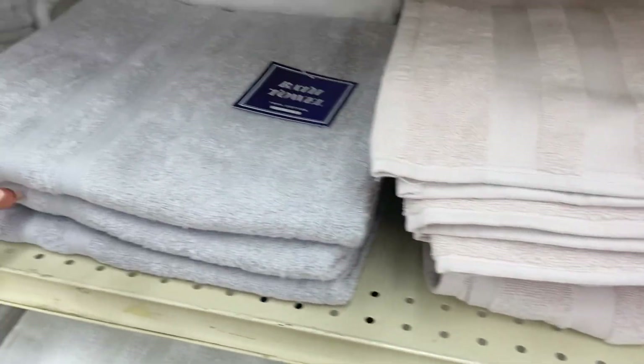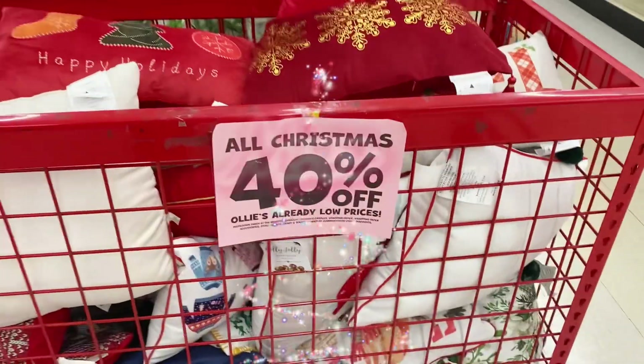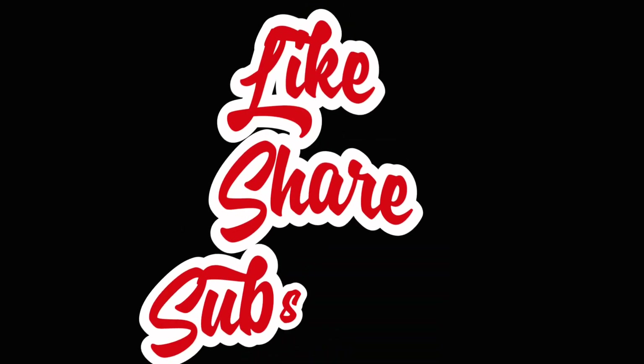It's official — all Christmas items are 40% off! Thank you so much for rocking with us in here today. Merry Christmas, and until next time, we're out!